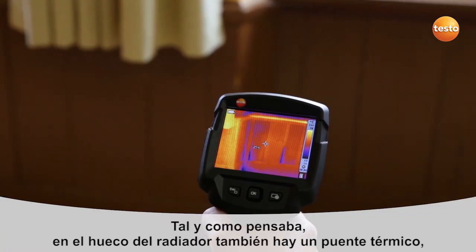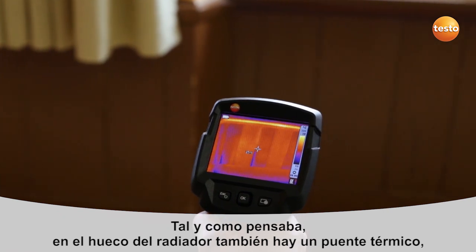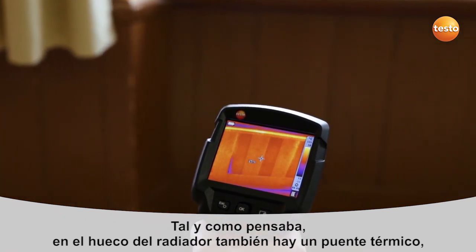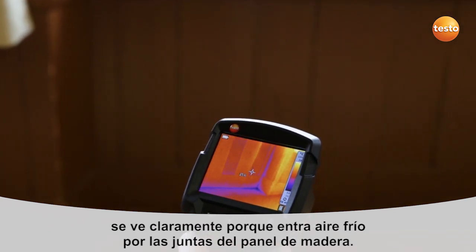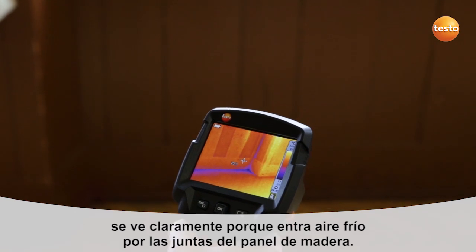As expected, we have a cold bridge here in the radiator recess. We can see this clearly from the fact that the cold air is entering through the joints in the wooden paneling.